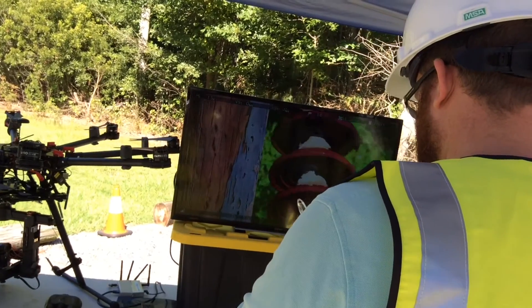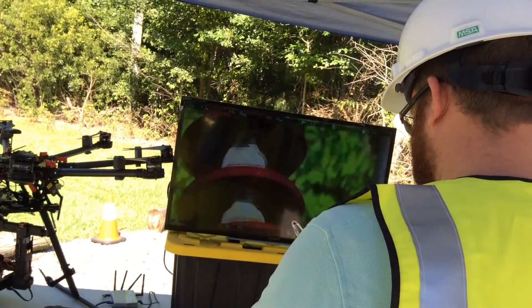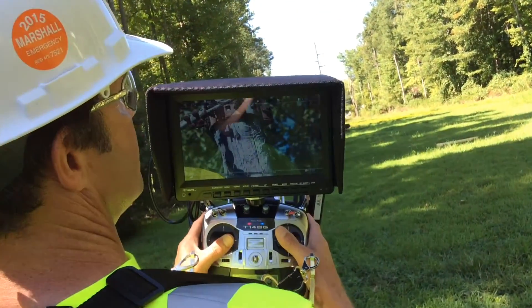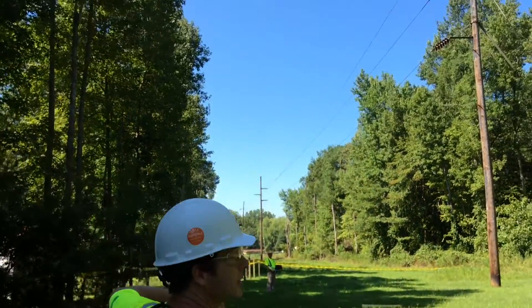There are a lot of efficiencies gained there. We are looking at what the makeup and product is that we're getting back from these inspections.